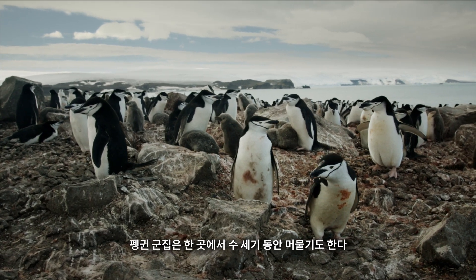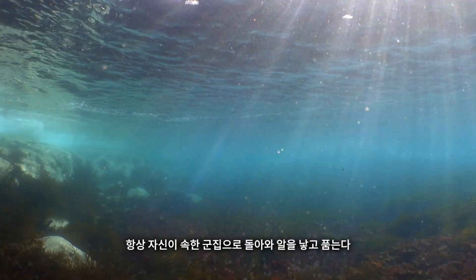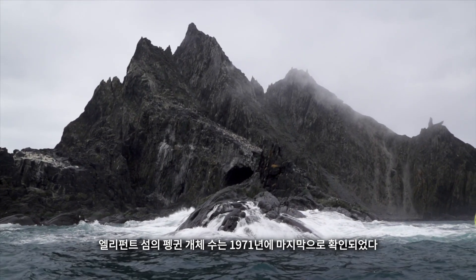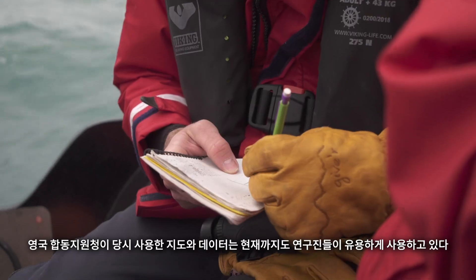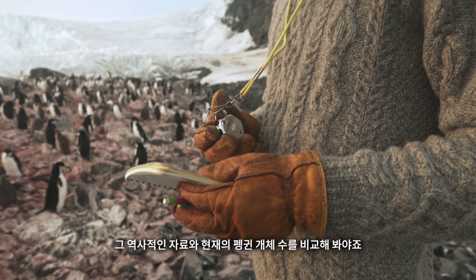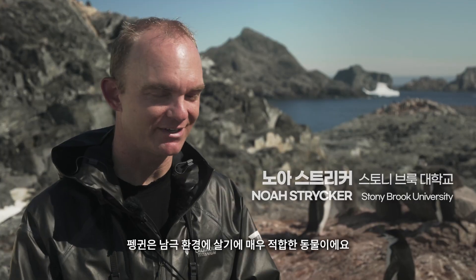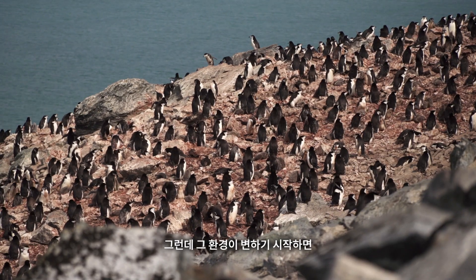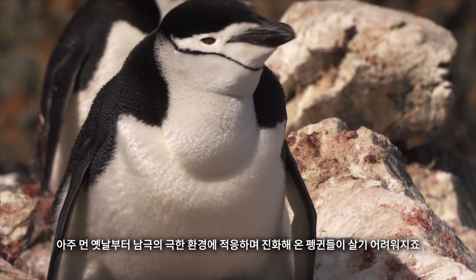Penguin colonies may remain in place for centuries, and chinstraps, even though they venture out to sea for hundreds of miles, always return to the same colony to breed. The last and only time Elephant Island's penguin population was properly surveyed was in 1971. The maps and data from that British Joint Services expedition are now being used by the present-day researchers to compare against current counts and get some idea about whether things are changing. Penguins are extremely well adapted to Antarctica, but when those conditions start to change, that's when we start getting worried.